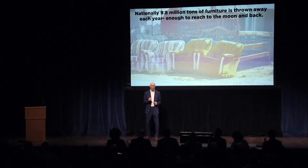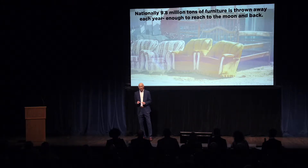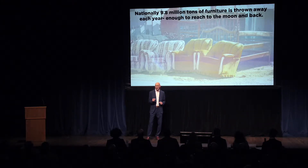But why is this the case when we throw 9.8 million tons of furniture into landfill every year? The furniture is out there. The question is, how do we get it to families in need?